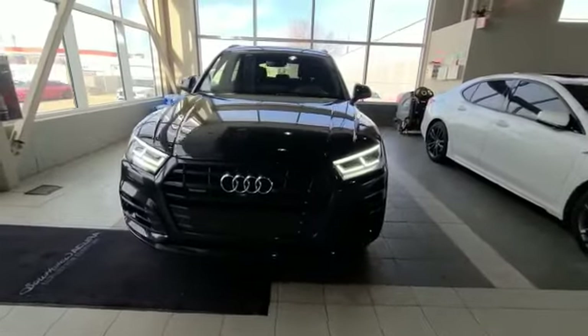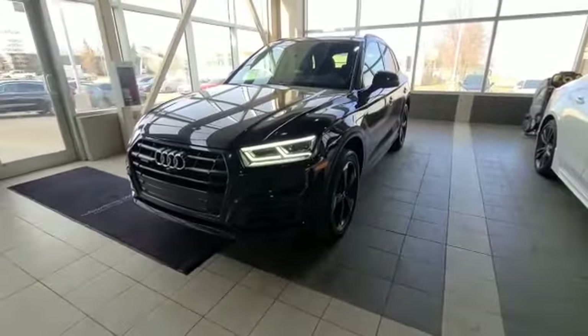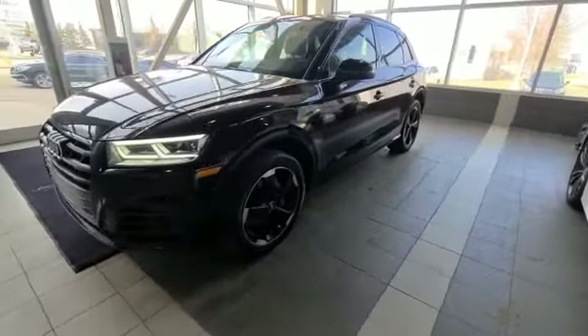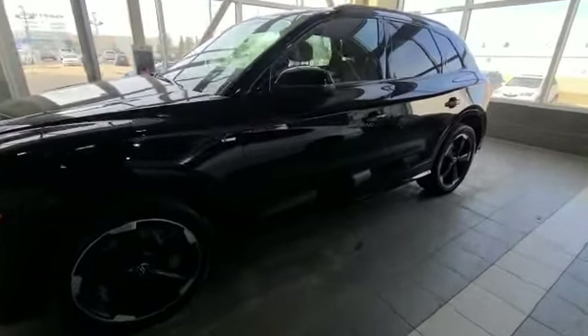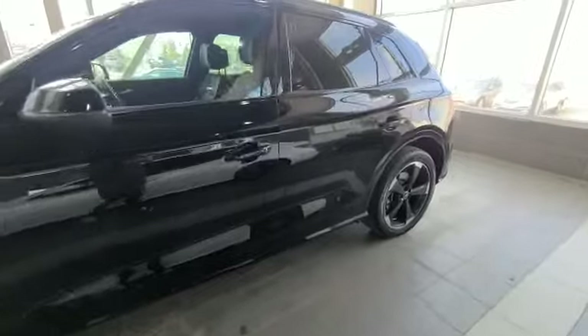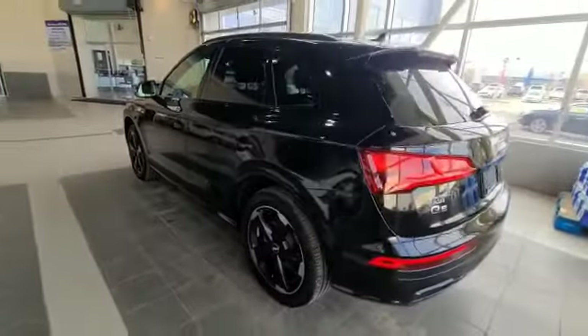This vehicle is super sharp looking. And when you come to the side here, you do have your nice 20-inch wheels and keyless entry on all doors. Everything looks great.